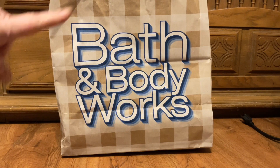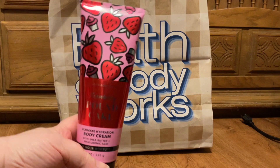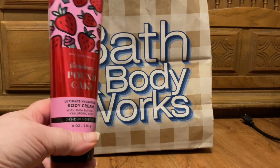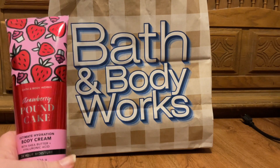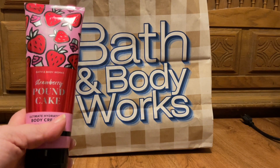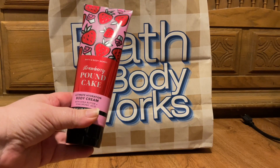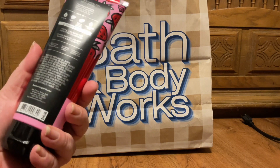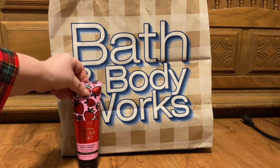Next is the big bag, which is what I picked up yesterday, the 17th. We're going to start with my reward items first. When I did my collection video, I realized I did not have a lotion for the Strawberry Pound Cake, and I have five body wash shower gel type things, so I did pick up a Strawberry Pound Cake body cream — same scent notes: fresh strawberries, golden shortbread, and whipped vanilla.